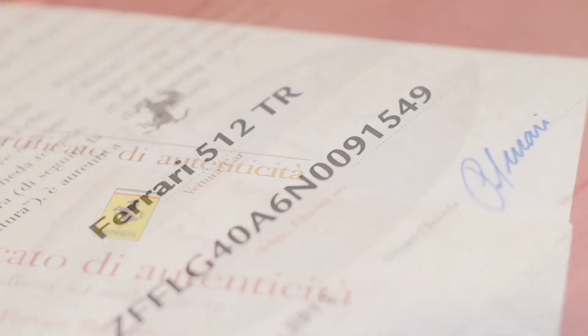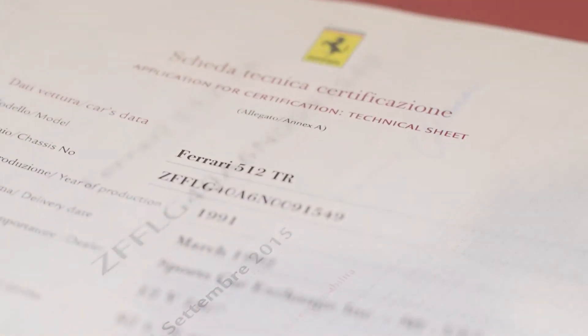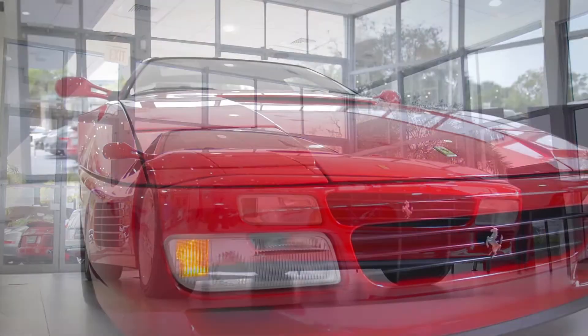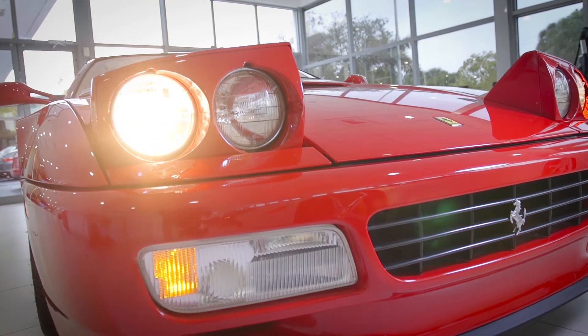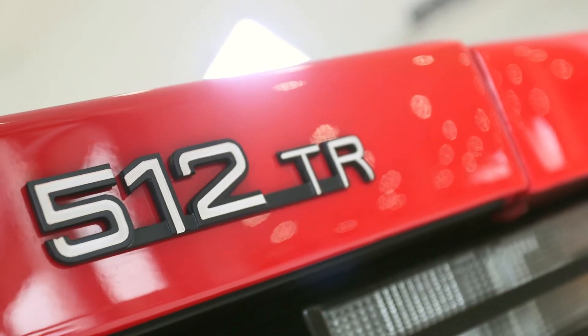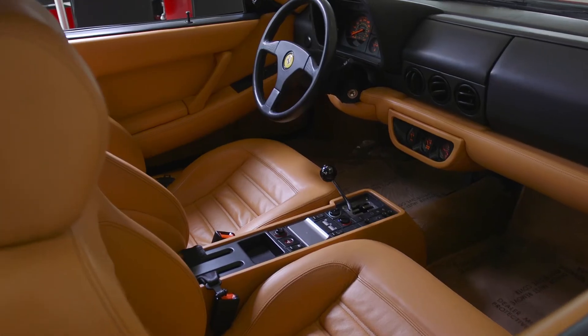This adds to the provenance of this Ferrari and is crucially important when it's time to enter this car into a concours. Fine examples of these Ferraris have doubled in value over the last 18 months. The famous side strakes and the doors make this one of the most recognizable automobiles in all the world — it just screams Ferrari.